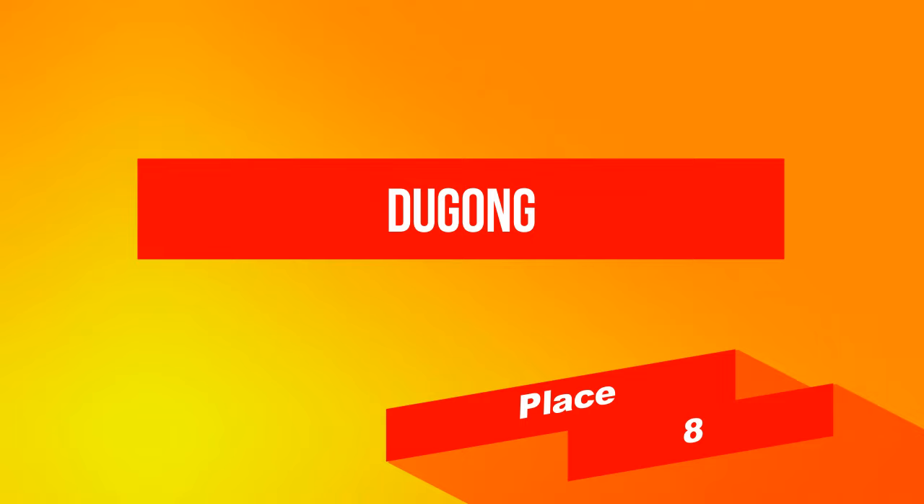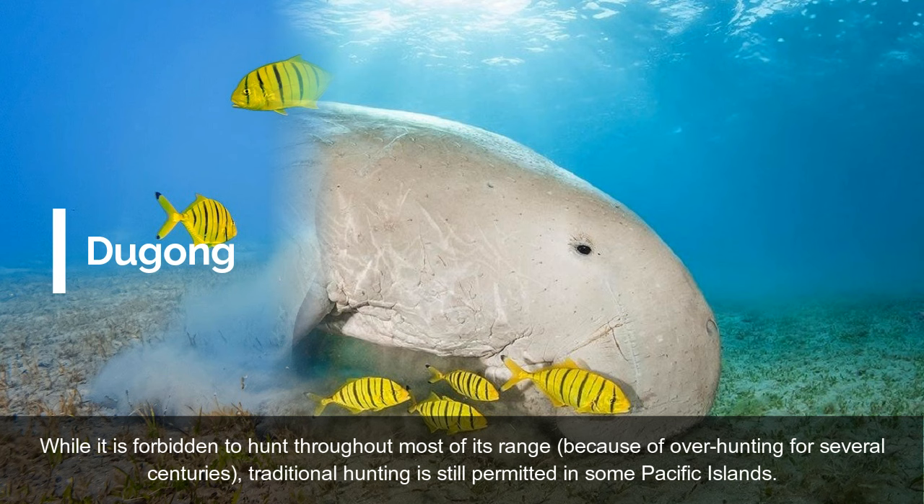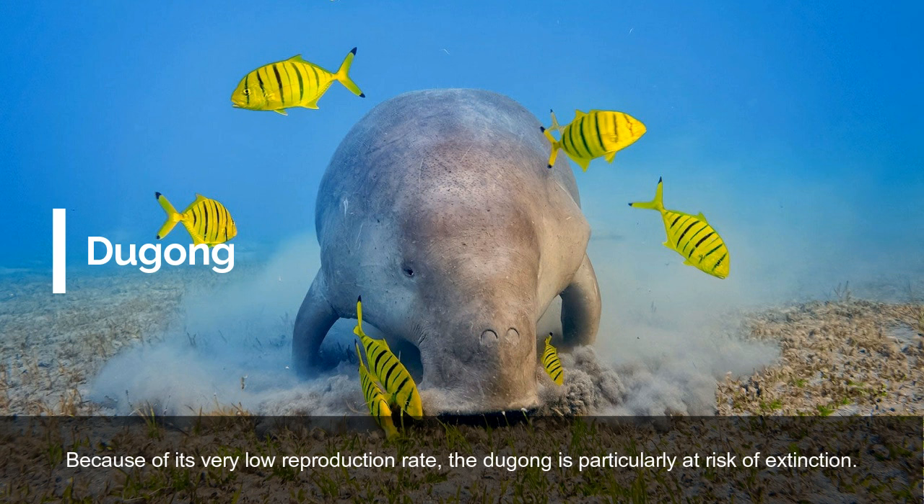On place 8: Dugong. The Dugong is a large species of marine mammal native to the Indo-Pacific coastlines. It can be found in about 40 countries and lives in shallow waters next to the continental shelf. While it is forbidden to hunt throughout most of its range, because of over-hunting for several centuries, traditional hunting is still permitted in some Pacific islands. Because of its very low reproduction rate, the Dugong is particularly at risk of extinction.